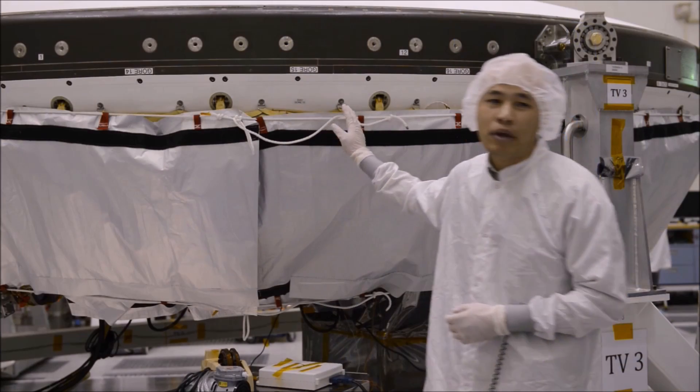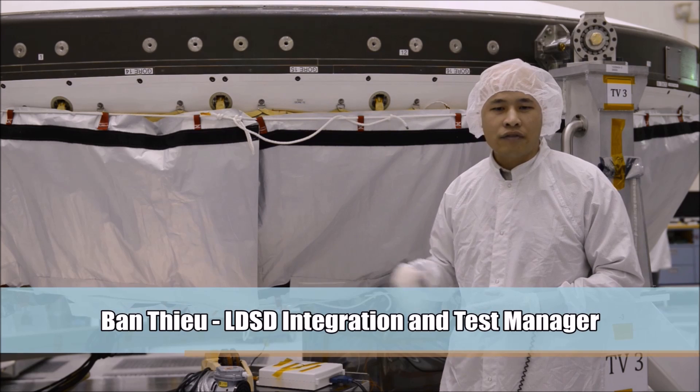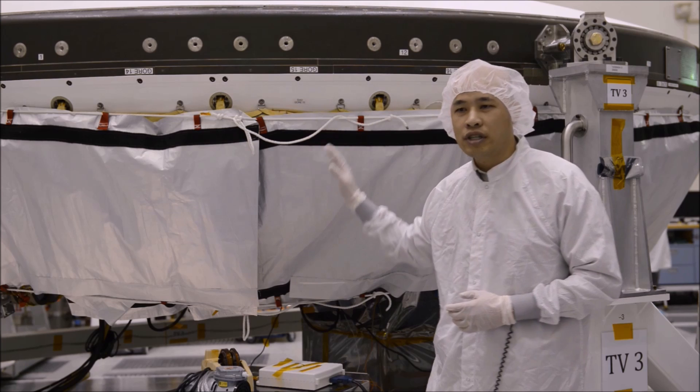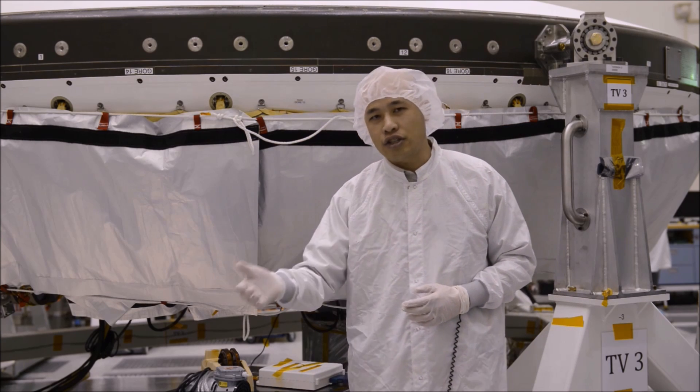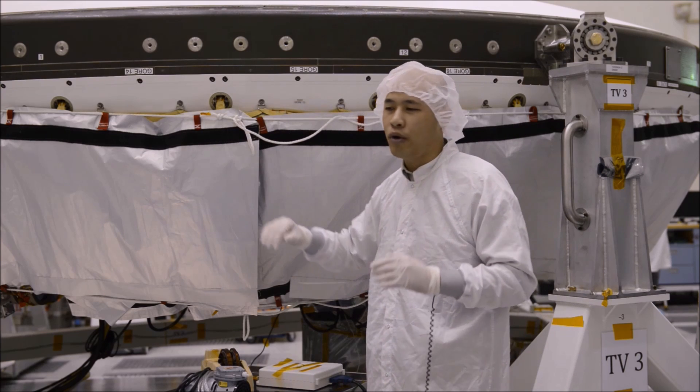Test vehicle 3 behind me is also undergoing testing, but we have a few key components that are missing, including a parachute that will be delivered next year. So this particular test vehicle will fly next summer. With that, I'll get started on a bit about the test vehicle components.